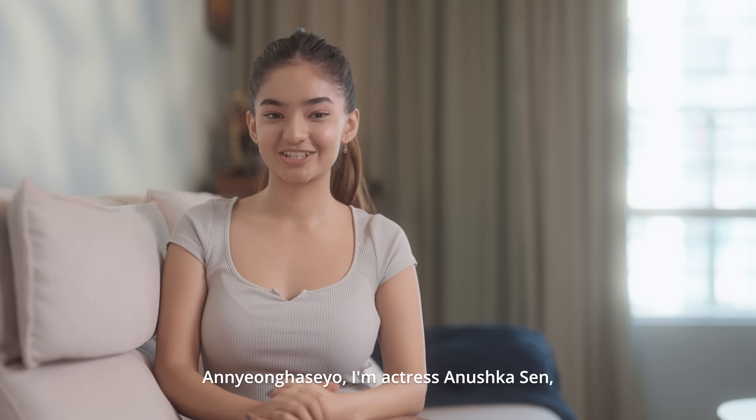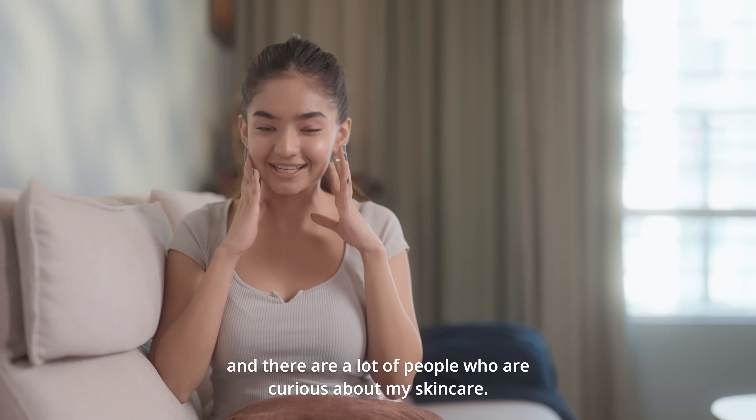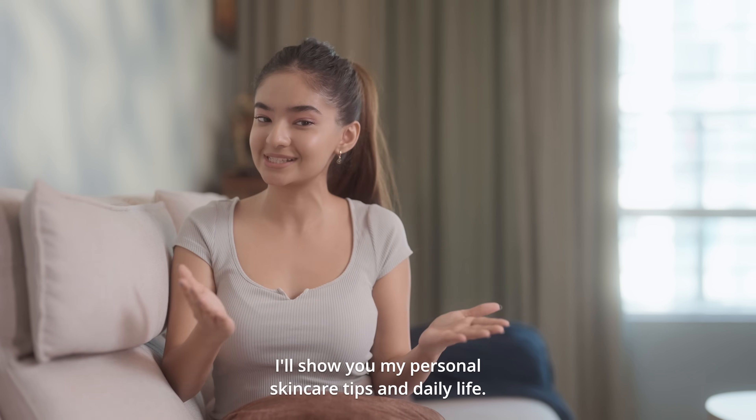Annyeonghaseyo! I'm actress Anushka Sen, and there are a lot of people who are curious about my skincare. In today's vlog, I'll show you my personal skincare tips and daily life.